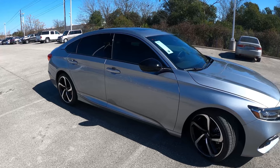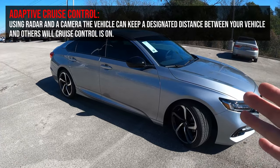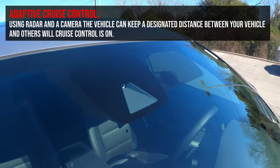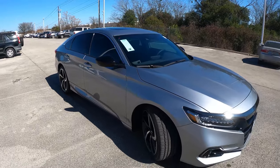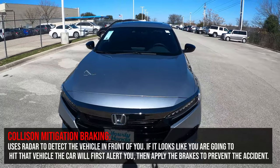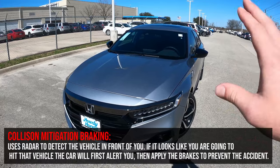This car has adaptive cruise control, which uses radar and a camera — you can see the trapezoid cut-out of the tint up here — to detect cars in front of me and slow the car accordingly. Using that same technology, it also has a collision mitigation braking system: if it looks like I'm going to rear another car, it first alerts me, then can actually apply the brakes to help prevent the accident.